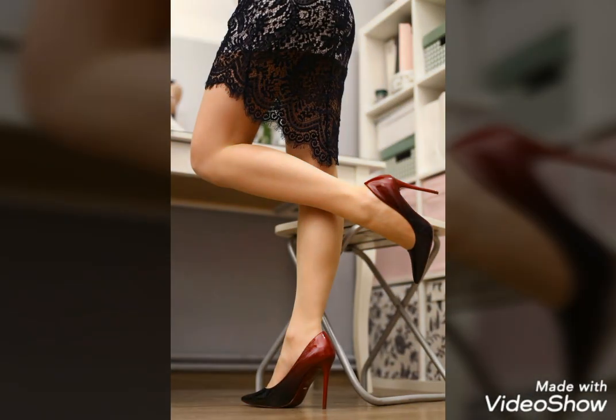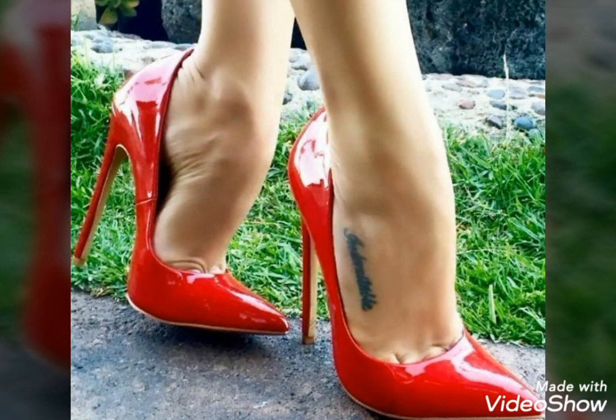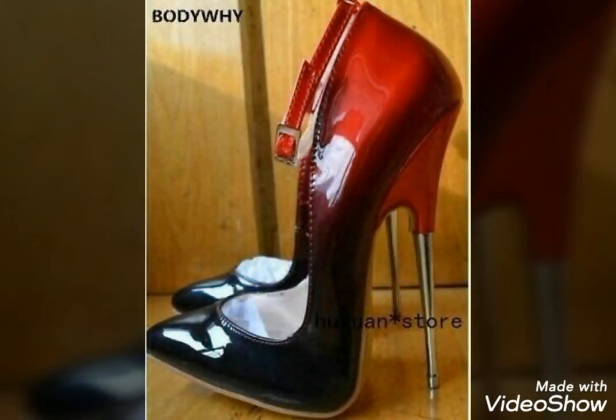Dear friends, please watch the video till the end. By watching this video till the end, you will get very amazing and beautiful ideas about styling these fit and leather shiny glossy shoes.